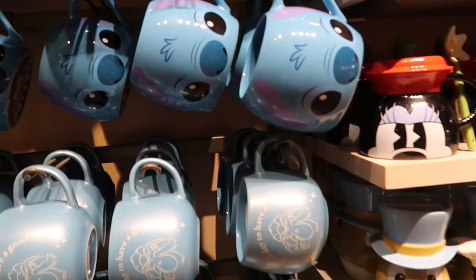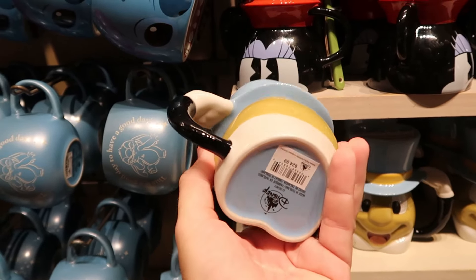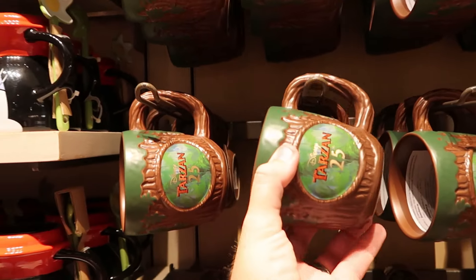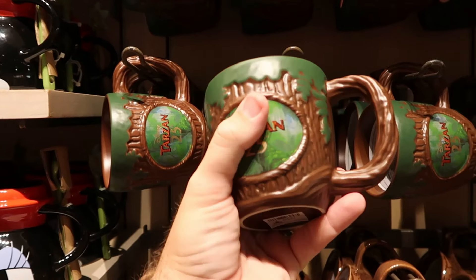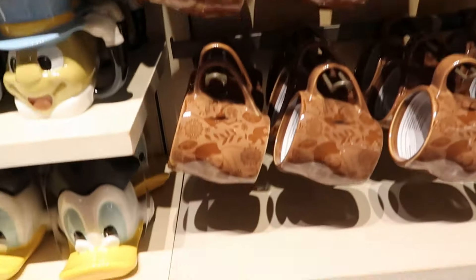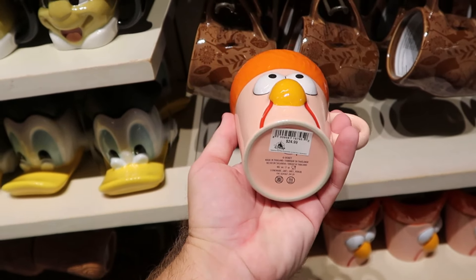You can never go wrong with some good Kermit the Frog merchandise — a really fun oversized coffee mug where he's holding on to his top hat for $25. They also have merchandise for the 25th anniversary of Disney Tarzan — a mug that actually feels like it's wooden with Tarzan on the opposite side — for $25. And another really cool coffee mug from the Muppets: Beaker, with his little ear as the handle, for $25.